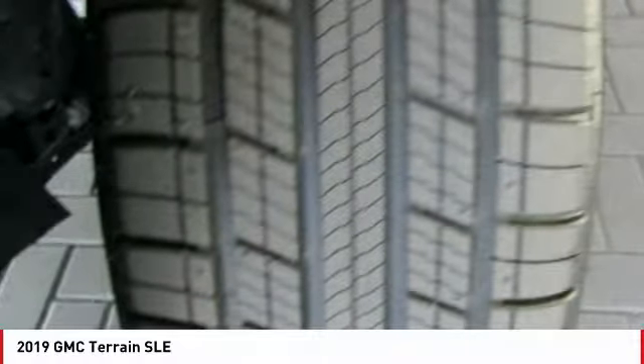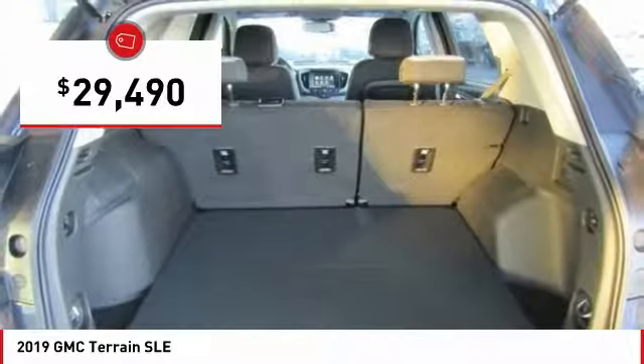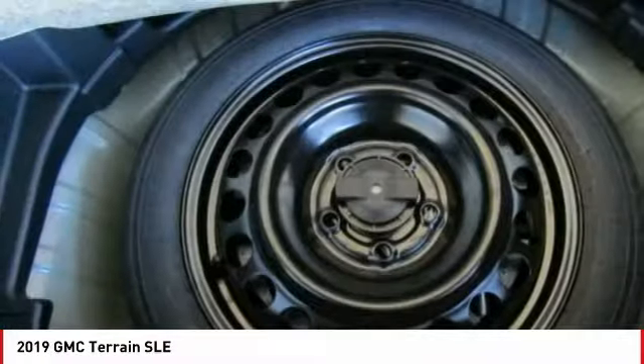An EPA estimated 32 highway MPG is not bad either, and it is priced below $30,000. Here are some of this vehicle's great options.